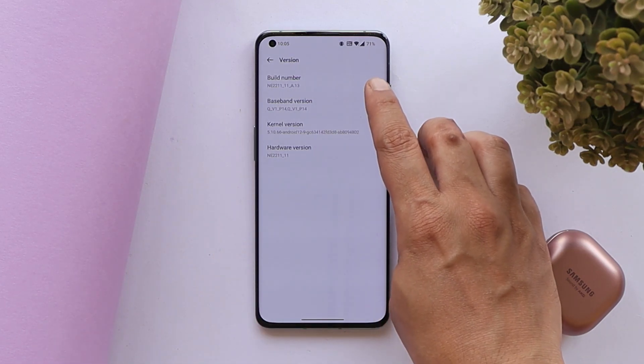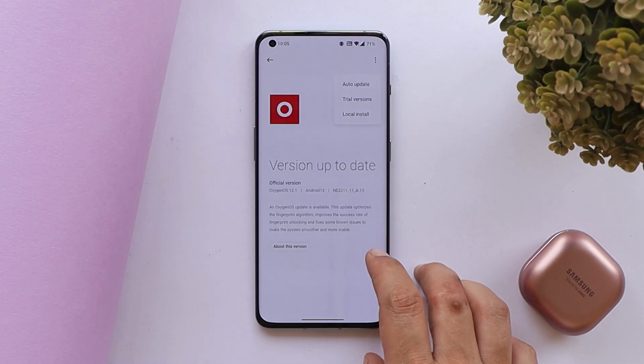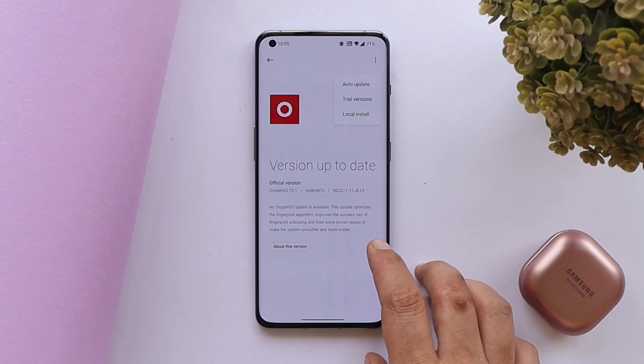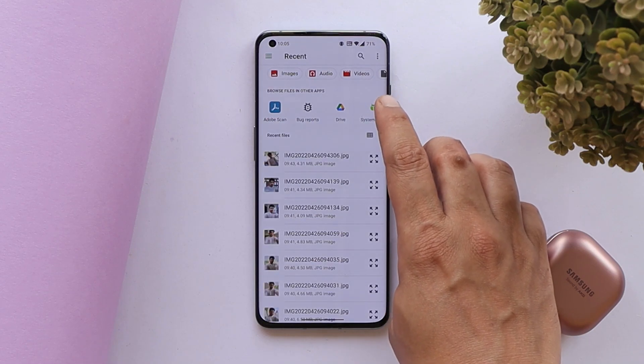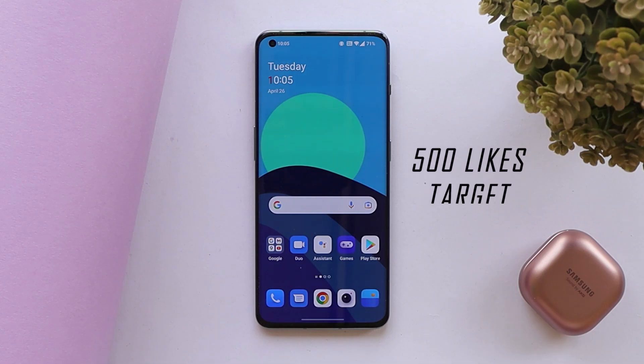The version is now E.13 for the OnePlus 10 Pro. If you haven't received the update, you can download the incremental update zip file from the description below, place it inside the internal storage, and then perform a local upgrade to update your device to the latest build.